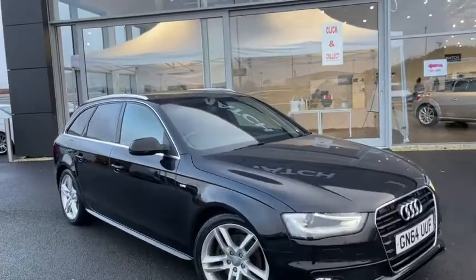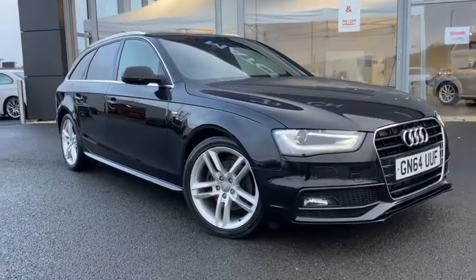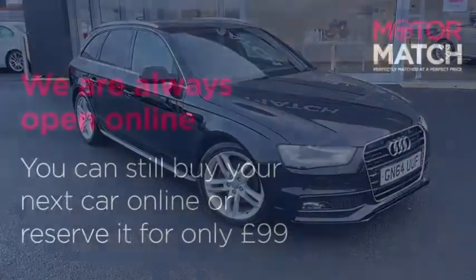Sadly that brings us to the end of our video tour. If you want some more information on this vehicle you can go to the YouTube video description where you can find a link to our listings, and of course you can always find us directly at www.motormatch.com where we do provide a click and collect service.